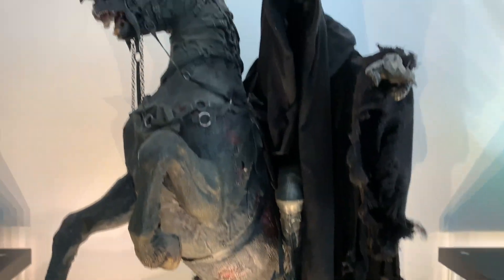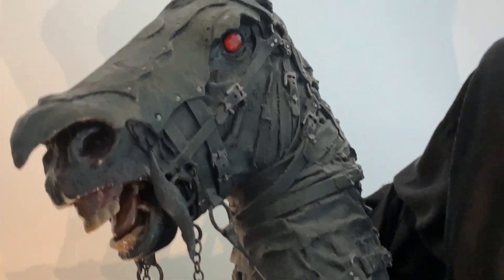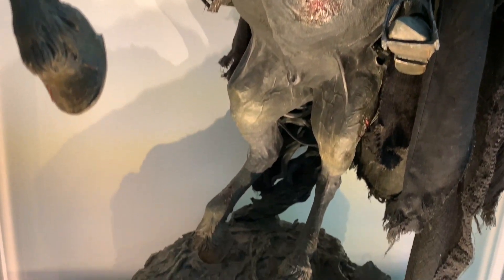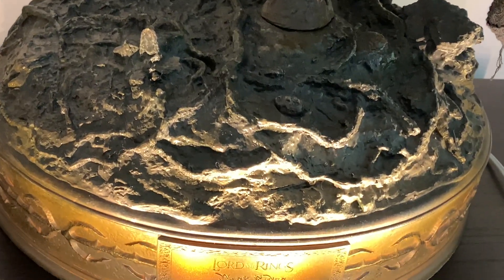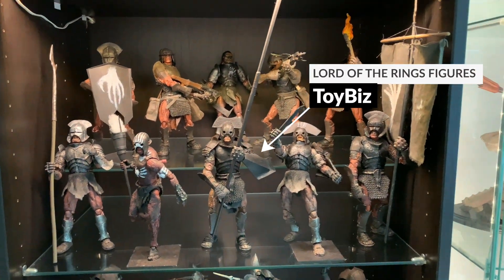Moving across a bit more — Lord of the Rings Ringwraith on horseback. This is just a phenomenal statue. I love it, I love the scale of it — as you can see it's huge. Sideshow didn't spare on the detail either; you've got lots of little daggers and a sword he comes with, he's got changeable hands. I just love the level of detail on it.